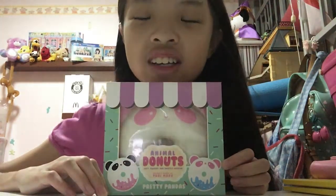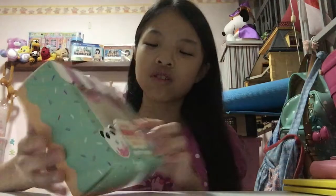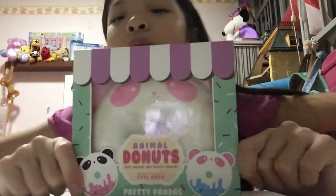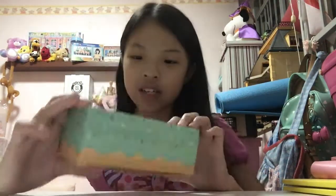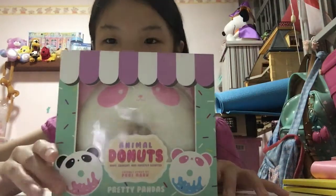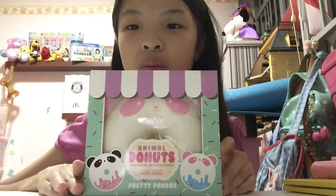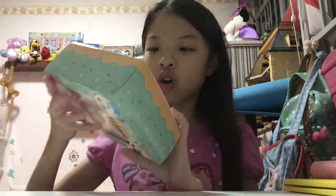The first squishy I got is this jumbo Punimaru panda donut — it's an animal donut with the panda design. There are actually two different panda designs, but mine is the one with the pink panda face and blue frosting at the bottom. I just find this design really cute out of all the designs. It comes in a box which is really nice — it's pretty big; look at it compared to my face, it's actually bigger than my face!